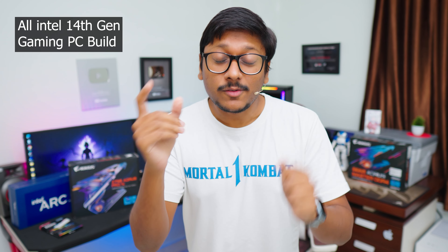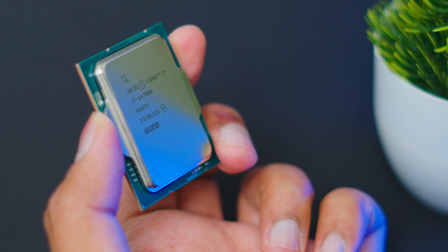Intel has just launched their 14th gen CPU and people have been asking about an Intel 14th gen PC build. Today we're building a very special, one-of-a-kind all-Intel 14th gen gaming PC — and by 'all Intel,' that means not just the CPU. The GPU we'll be using is also from Intel.